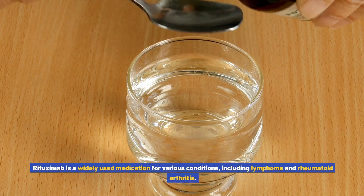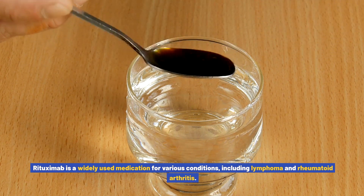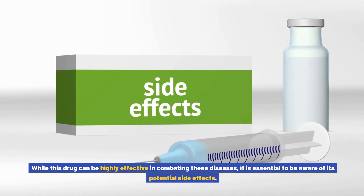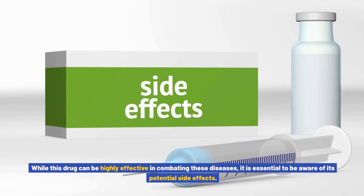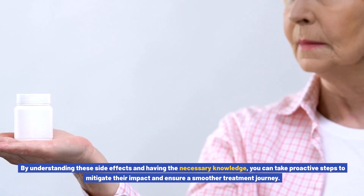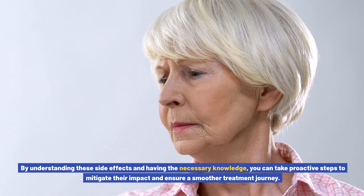Rituximab is a widely used medication for various conditions, including lymphoma and rheumatoid arthritis. While this drug can be highly effective in combating these diseases, it is essential to be aware of its potential side effects. By understanding these side effects and having the necessary knowledge, you can take proactive steps to mitigate their impact and ensure a smoother treatment journey.